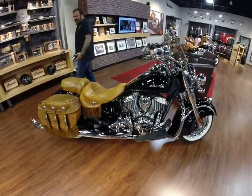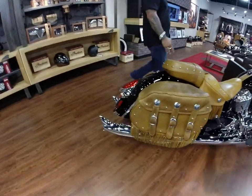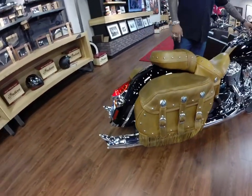This bike is pretty much stock except for the stage one exhaust with the fishtails. The bike has, I believe, 2,100 miles on it.